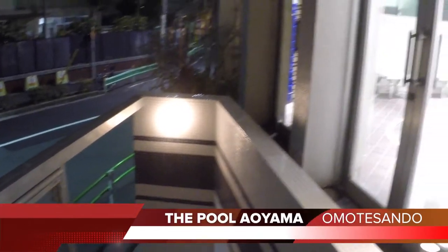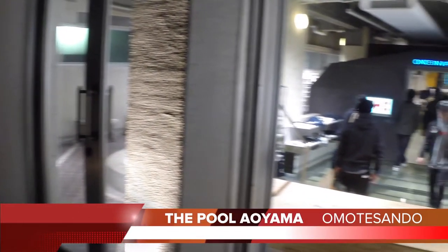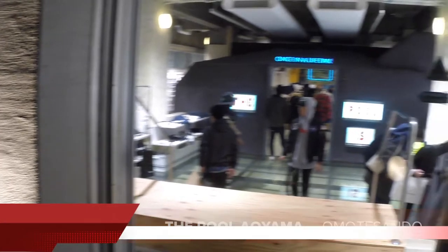They converted this old swimming pool into a fashion retail store called The Pool, by Hiroshi Fujiwara.